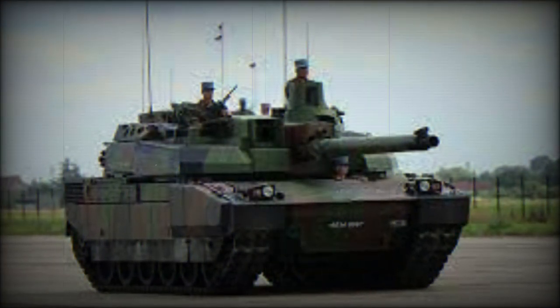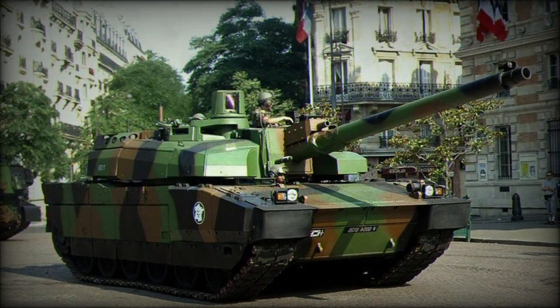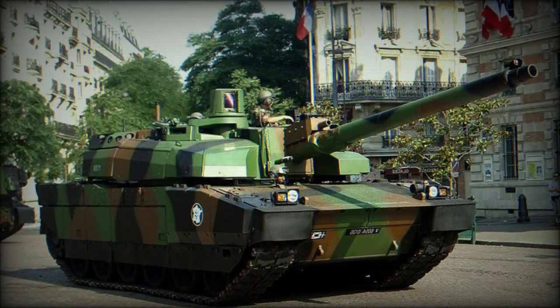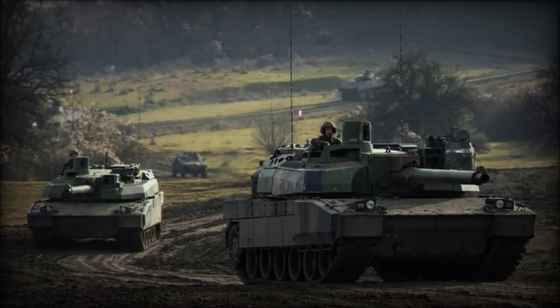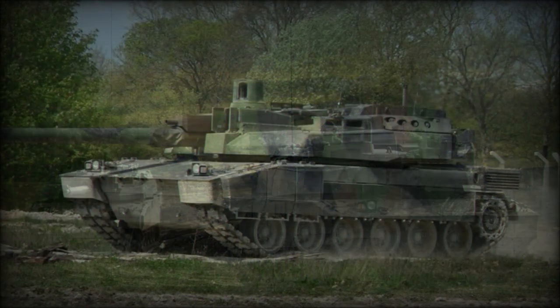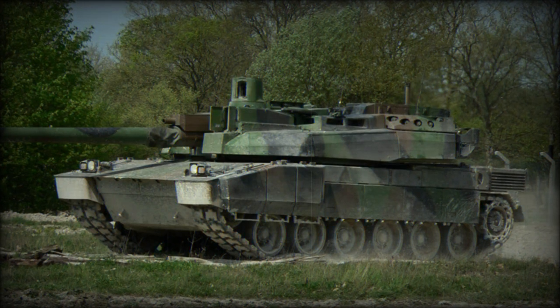The main electrical systems were duplicated to improve survivability. The Leclerc main battle tank is armed with a CN 120-26, 120mm smoothbore gun. This gun is 52 calibers long. It is fitted with a bustle-mounted autoloader, which holds 22 ready-to-use rounds.